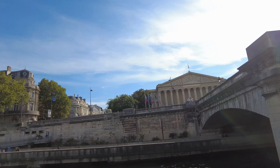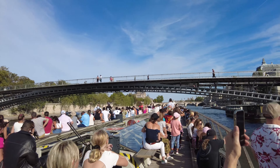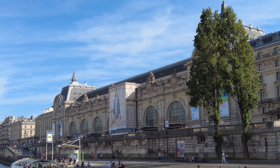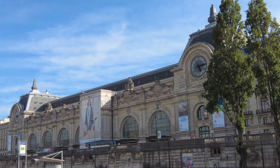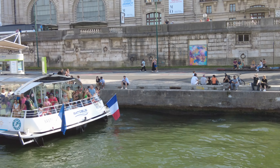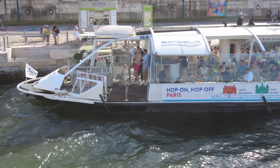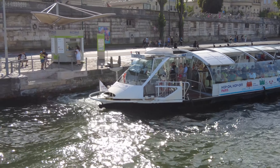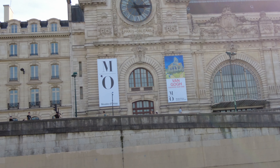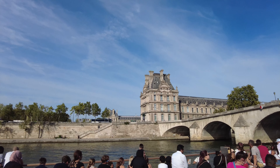Here we have the building of the parliament. And here we have the bateau bus, which is basically like public transport — if you just want to get on a boat and hop on and hop off, this is a nice way to do it, and it's only about two euros, the same price as regular transport. Over here, there's a museum — I think they have a Van Gogh exhibition.